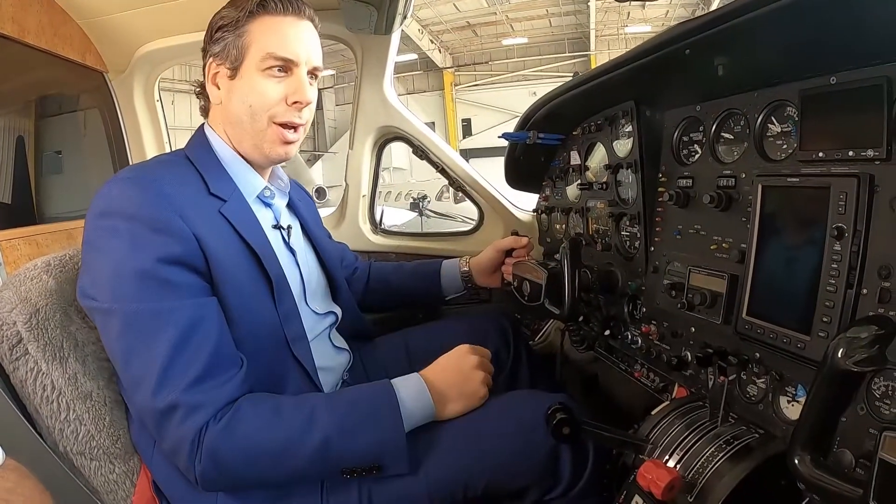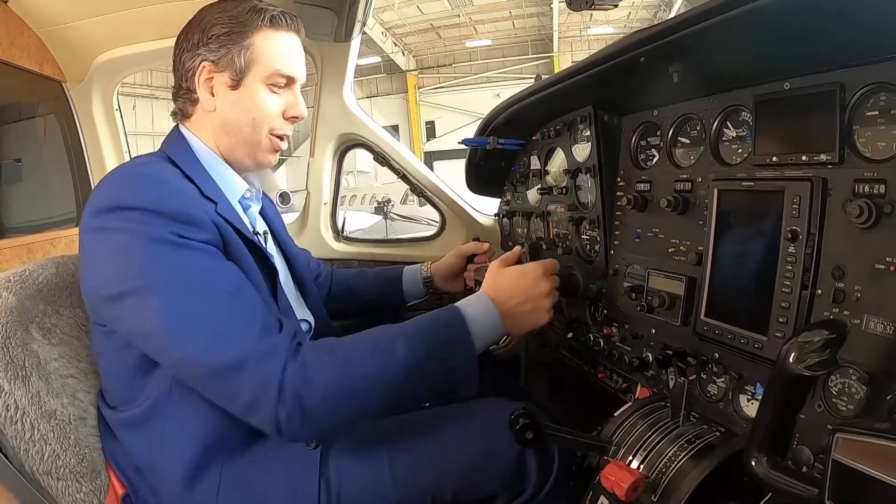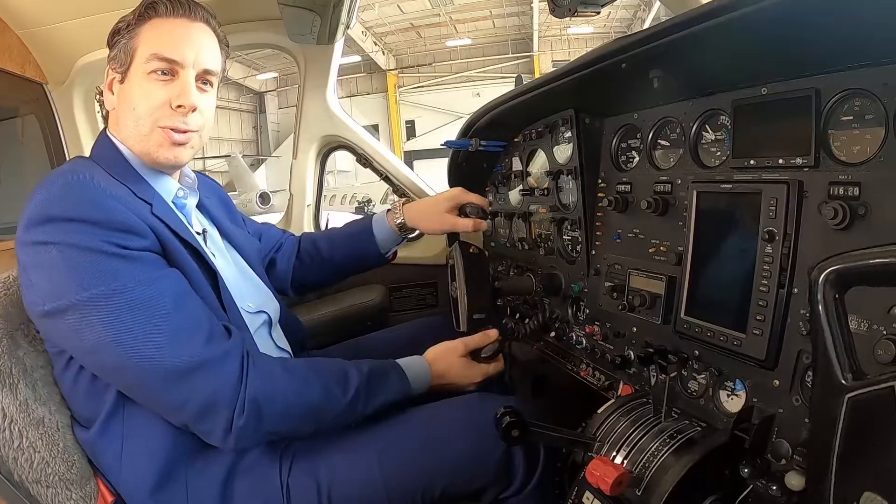Here we are up front, and we've got a mix of some factory gauges and some new avionics. We've got a Garmin add-on and a JPI engine monitor, and of course dual controls for this terrific Cessna 421.